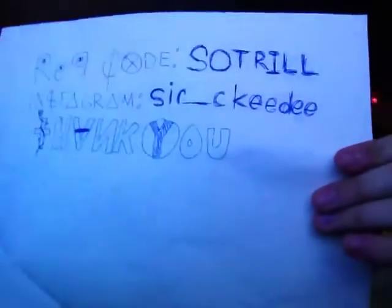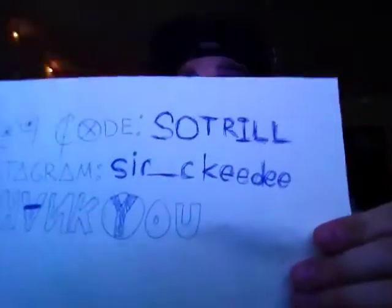Definitely rate, comment, subscribe — tell your friends, share, do all that good stuff. I'm gonna have a giveaway coming up, though that won't be for a while. I have a couple reviews, a couple more pickups, and packages still in the mail. Instagram me, use my rep code on Plunder. Instagram is sir_keedee — S-I-R underscore K-E-E-D-E-E. Thanks for the support, thanks for watching my videos, and God bless.